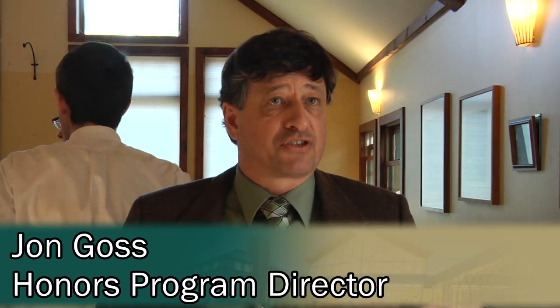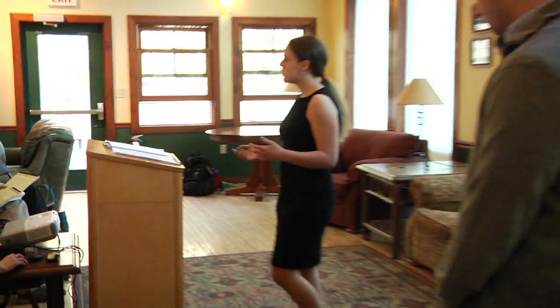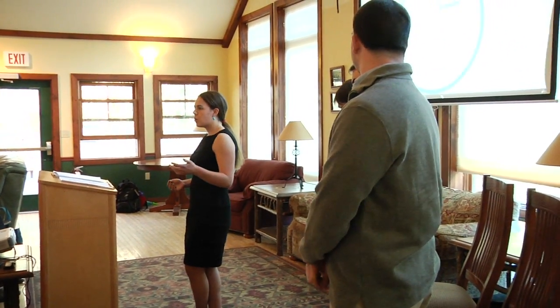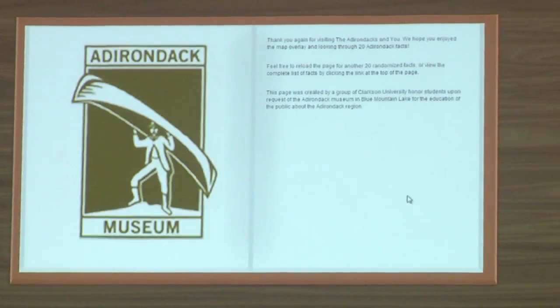Our idea is to give the client something that's actually useful — as students would do in a real-world situation when they graduate. The client can take it to their board of trustees or to whoever they need to get permission, approval, and funding from.